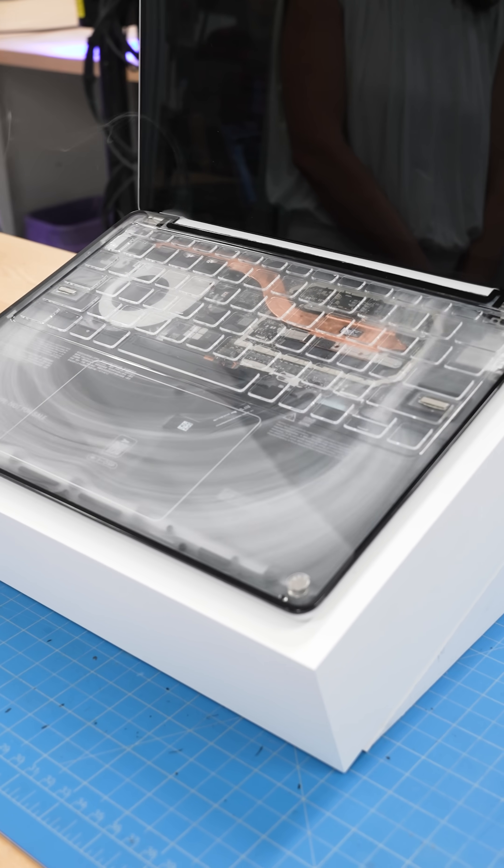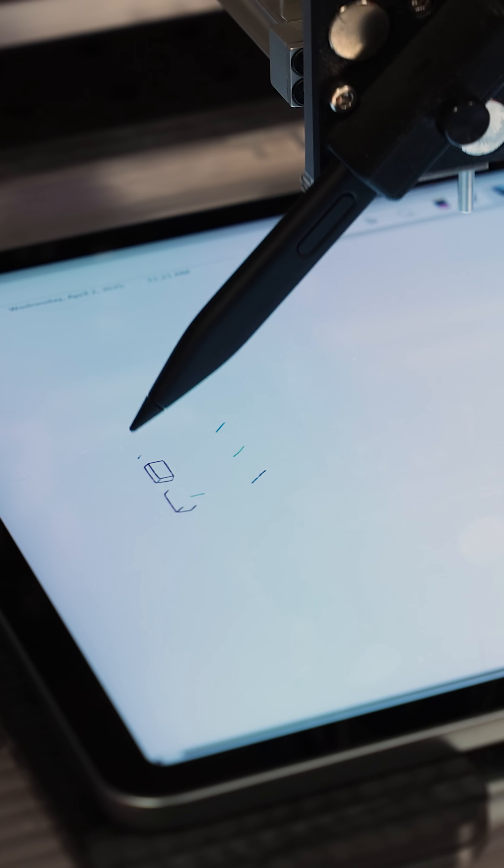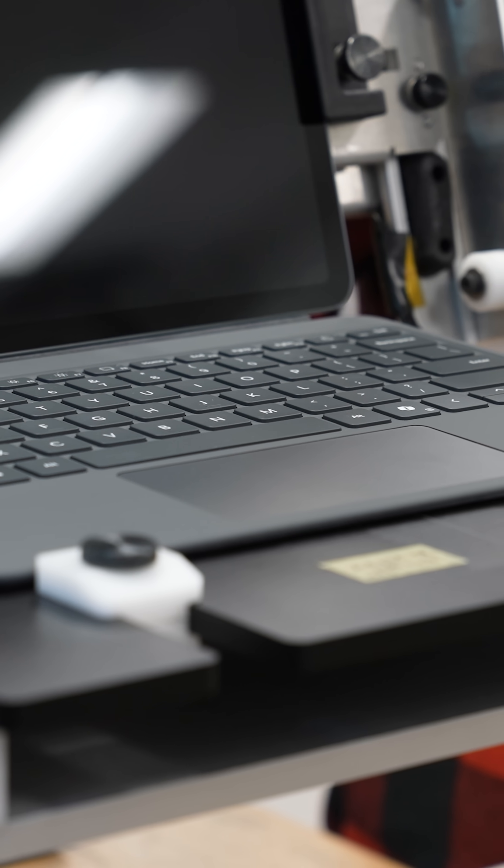Inside Microsoft's headquarters, robots tap away at screens, they create sketches using styluses, and they generally try to make Surface devices fail.